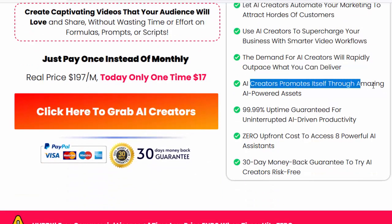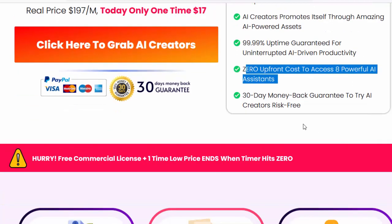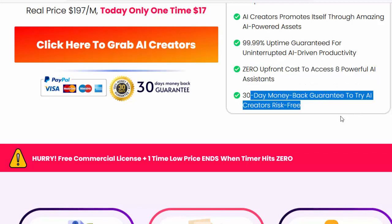AI Creators promotes itself through amazing AI-powered assets. 99.99% uptime guaranteed for uninterrupted AI-driven productivity. Zero upfront cost to access eight powerful AI assistants. 30-day money-back guarantee to try AI Creators risk free. Please check my video description box.